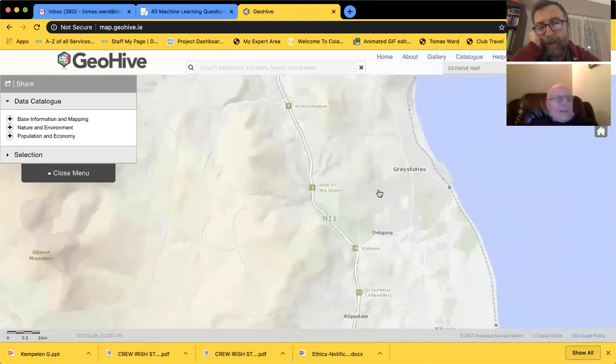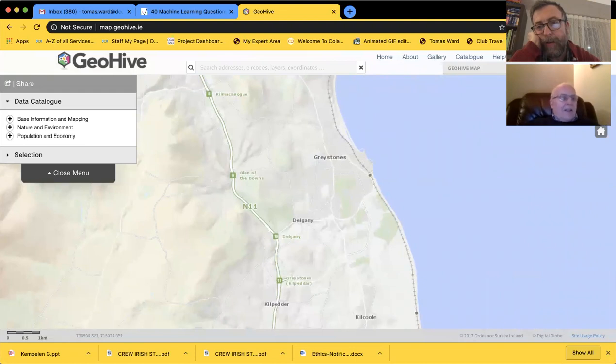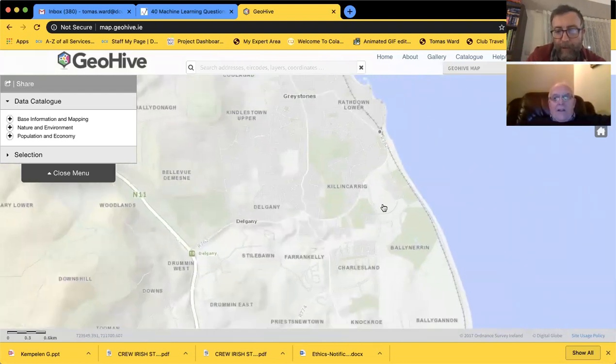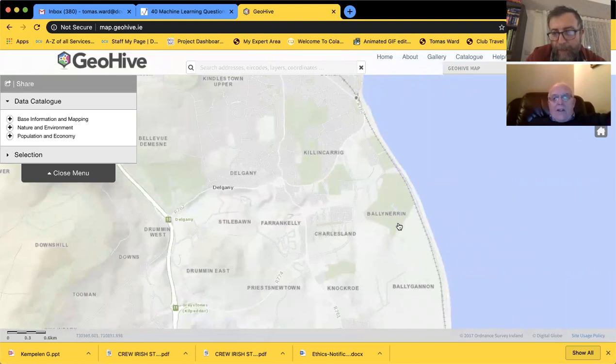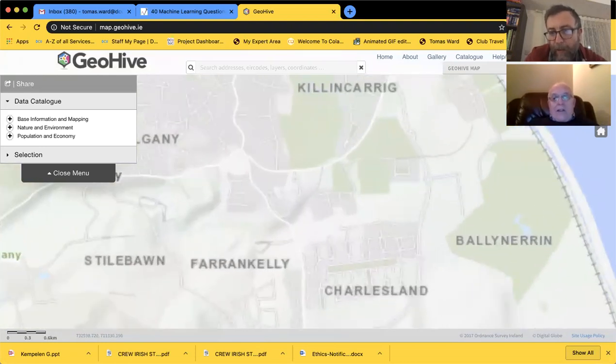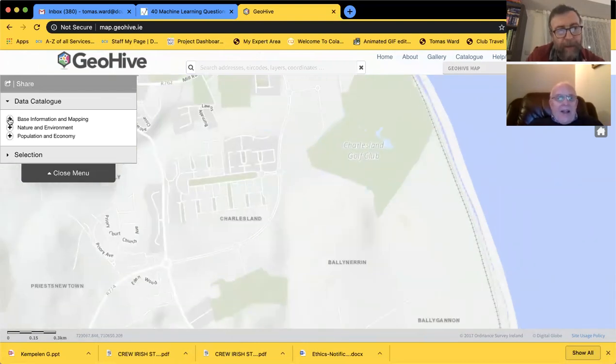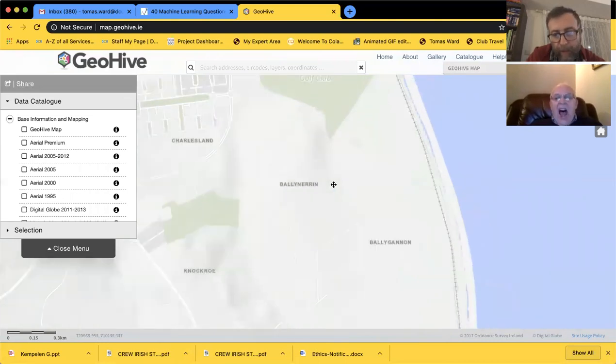I'm just using the GeoHive maps for a minute. We were down at the golf course today - everything's abandoned at Greystones so we're able to walk across all these nice golf courses. We walked down to the beaches, which is about one and a half kilometers from home. I saw a ruin down in this direction and I want to see what it was.